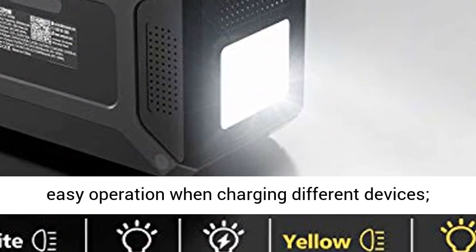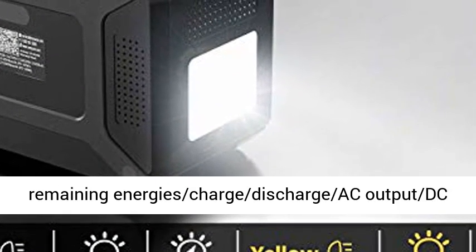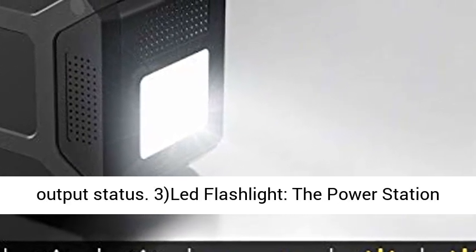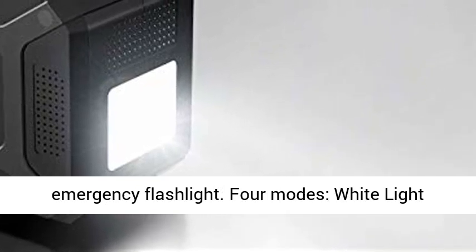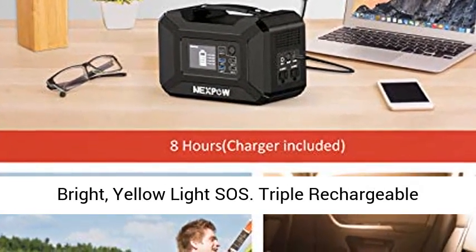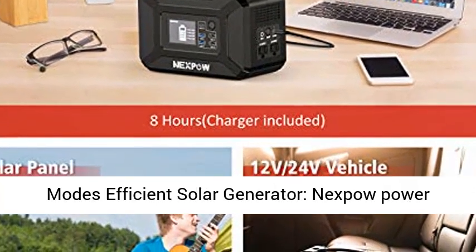Other unique design features: 1) Standalone AC/DC/USB emergency lighting provides easy operation when charging different devices. 2) Multifunction LCD display shows remaining energy, charge/discharge status, AC output, and DC output status. 3) LED flashlight — the power station comes equipped with LEDs functioning as an emergency flashlight, with 4 modes: white light solid, white light flashing, yellow light solid, and yellow light flashing.